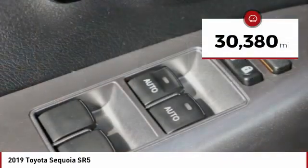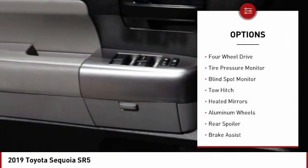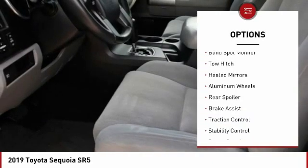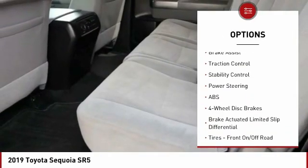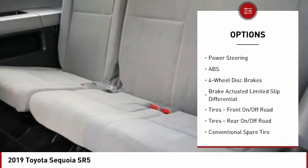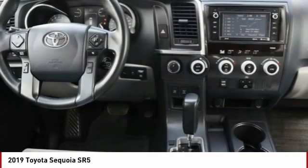This vehicle has less than 35,000 miles. Here are some of this vehicle's great options: four-wheel drive, tire pressure monitor, blind spot monitor, tow hitch, heated mirrors, aluminum wheels, rear spoiler, brake assist, traction control, stability control. Come see the car for yourself.